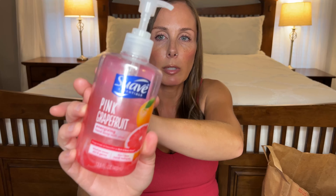We have another hand soap — this is the Suave Pink Grapefruit. This one smells really good, super sweet and fruity. Would buy again.